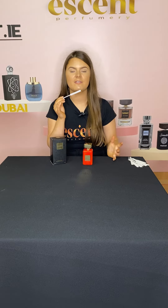I can tell straight away that this is a very fresh aromatic scent. It also is very citrusy and woody.